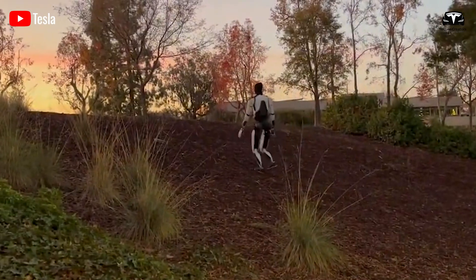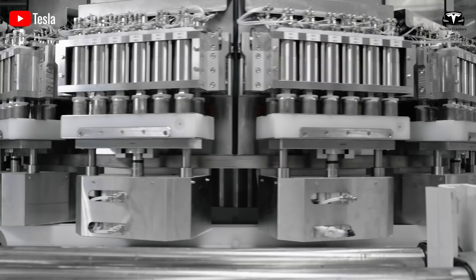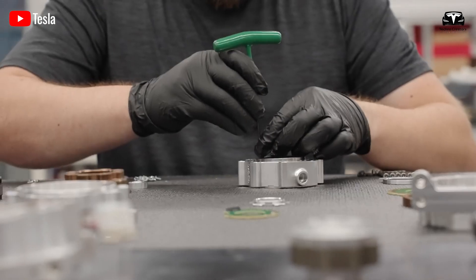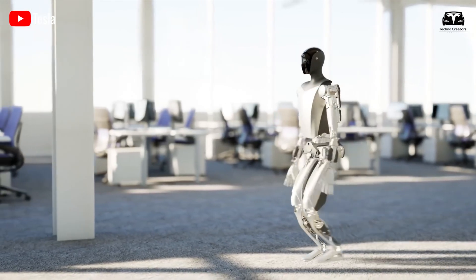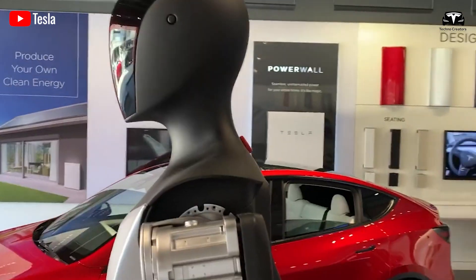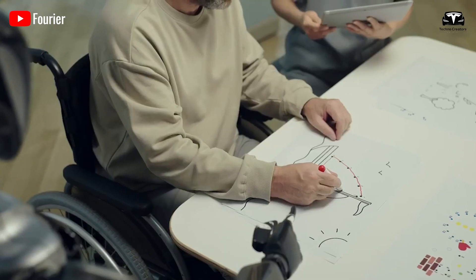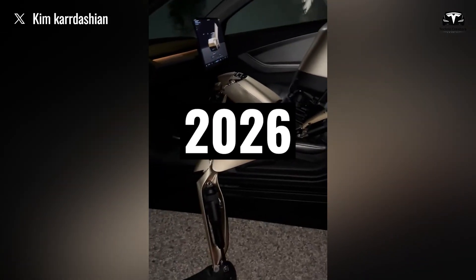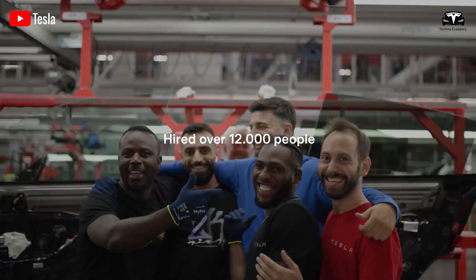Optimus can operate continuously for nearly 10 hours, thanks to Tesla's advanced 4,680 battery. Equipped with artificial intelligence and state-of-the-art sensors, the robot can complete tasks with precision, flexibility, and dexterity comparable to a human. Optimus Gen 3 is the most advanced version to date, capable of meeting a wide range of needs, from sorting clothes and preparing meals to caring for children or the elderly. Tesla plans to launch a more advanced version by mid-2026.